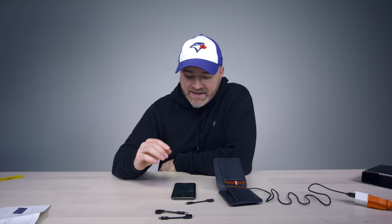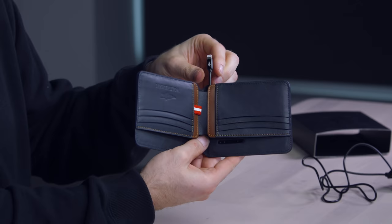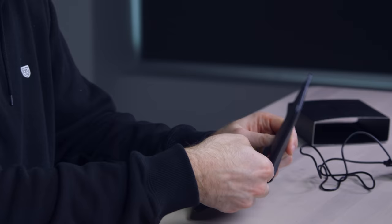This is where you control every aspect of the wallet. The wallet has wireless charging, which is probably the most killer functionality of the whole thing. You usually put your phone on top of your wallet anyway — that's a thing people do. You pop into the app, turn on wireless charging, drop the wallet down, and drop your phone on.